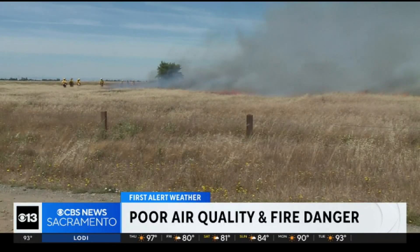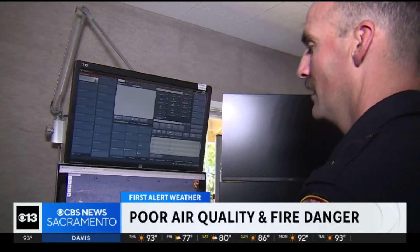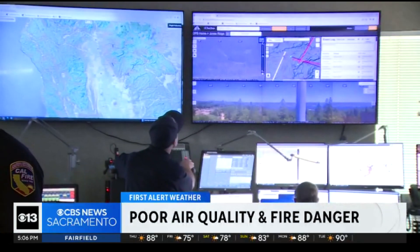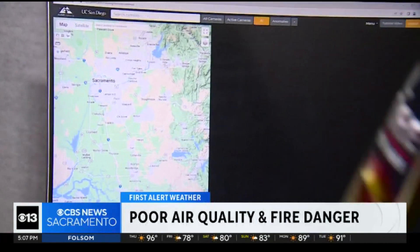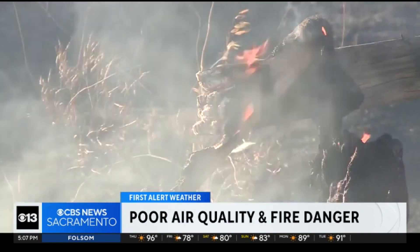But how does Cal Fire spot smoke from a new fire when the sky is already smoky? It uses Alert California cameras. The cameras are equipped with infrared technology, which can penetrate through the smoke to some extent. The human eye may not be able to spot it, but artificial intelligence can. The camera is looking at different levels — far and close — detecting dark or white columns in the sky from new sparks on the ground.